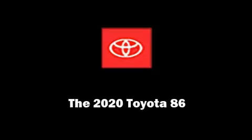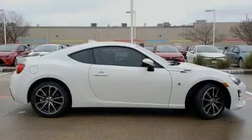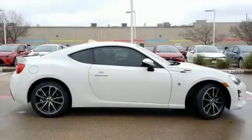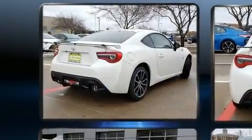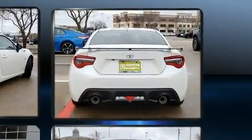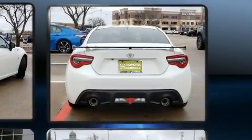Sensibility and practicality define the 2020 Toyota 86. This two-door, four-passenger coupe is ready to drive off the showroom floor. Toyota made sure to keep road handling and sportiness at the top of its priority list.